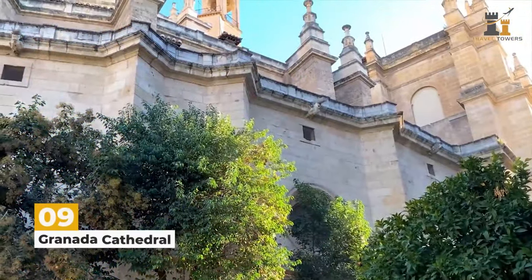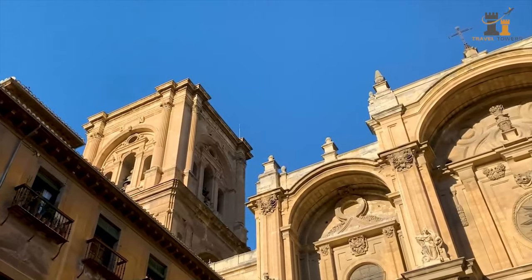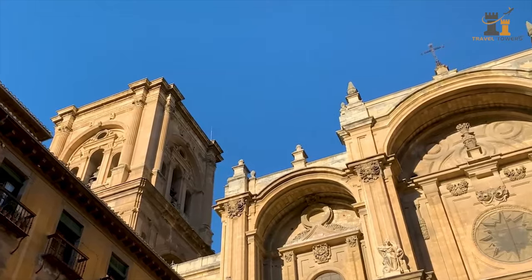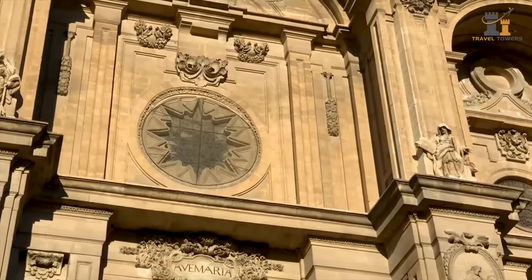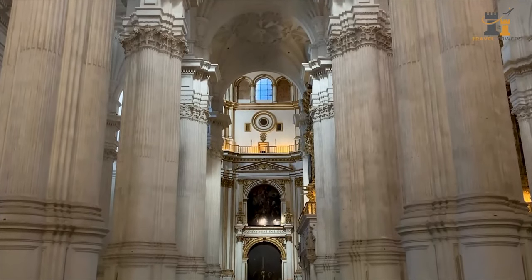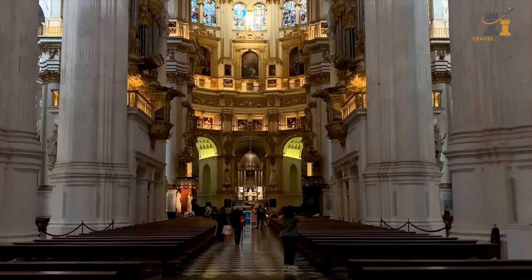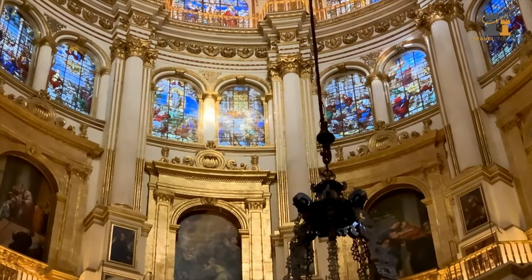When the Christians gained control over the city, the Granada Cathedral was built on the site of the Great Mosque in 1523. Its painstaking details and unique design made it an innovative architectural project for its time. Make sure to visit the cupola, the domed section, where you'll see just how remarkable the cathedral is.